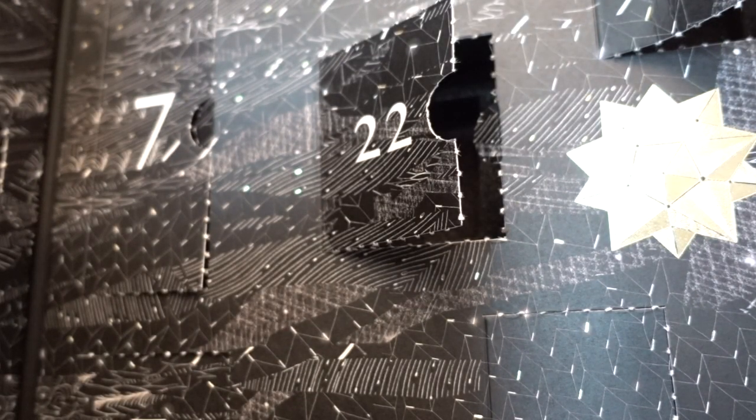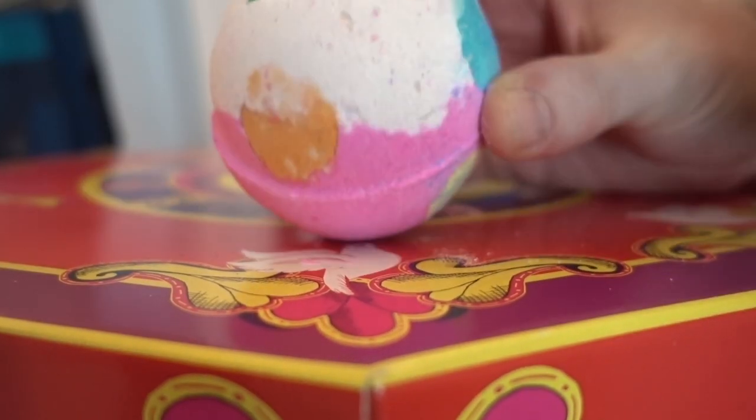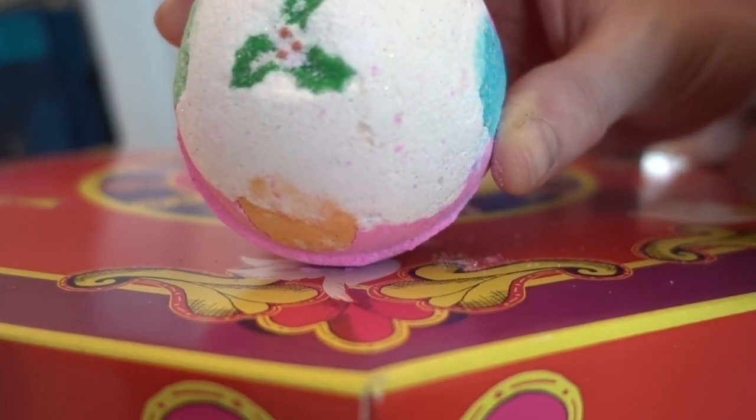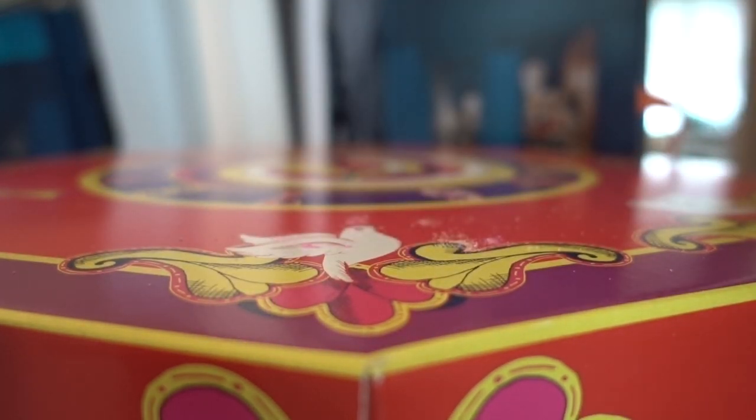Jasmine's probably my least favorite Diptyque candle. Lush — this is called Luxury Lush Pud. It is really heavy in lavender, it smells really calming — I'm excited.